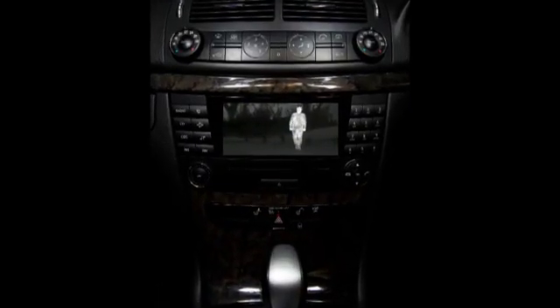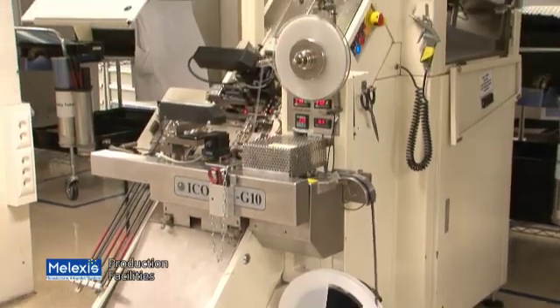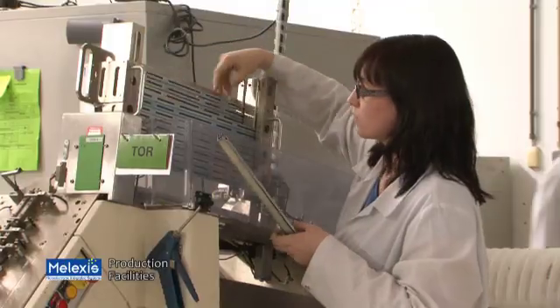Today, infrared cameras for cars already exist. However, they are very expensive and therefore available only to those who drive high-end cars. In order for them to be spreading into the mass market, the cost has to come down. Otherwise, it will be a product uniquely for premium upper segment cars.